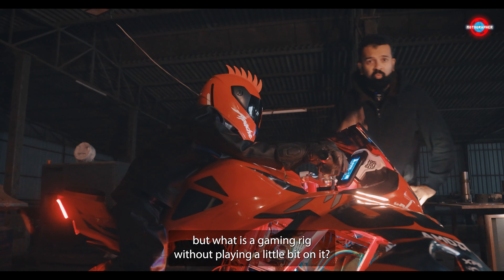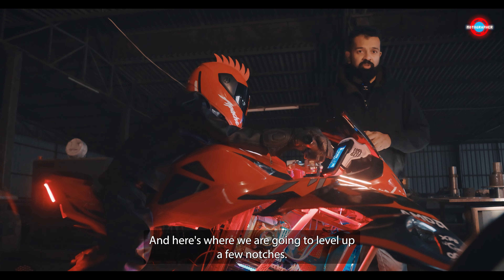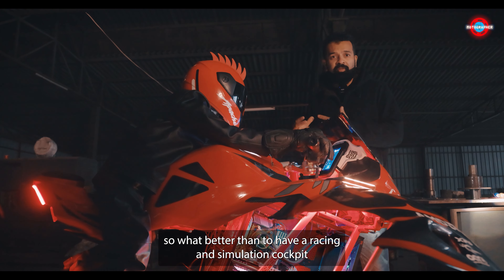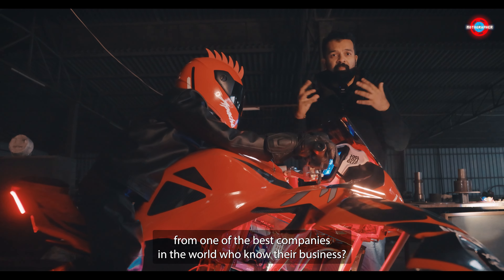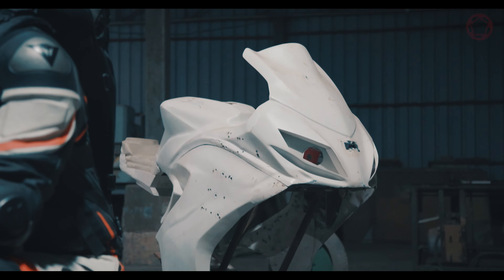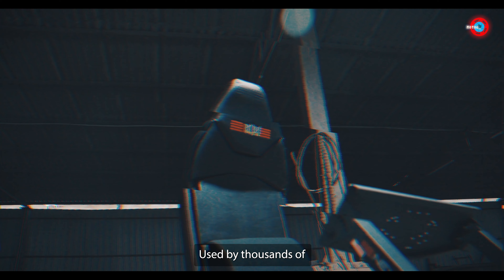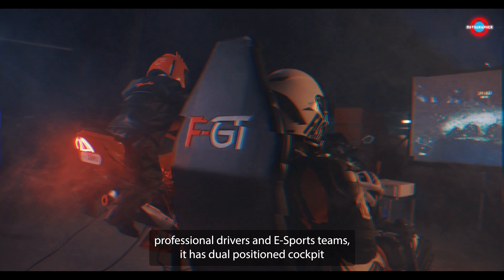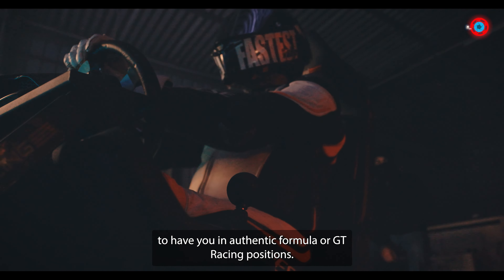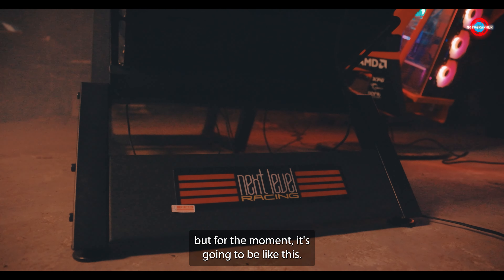Isn't that super cool? But what is a gaming rig without playing a little bit on it, and here's where we are going to level up a few notches. The Apache RR310 is essentially a racing bike, so what better than to have a racing and simulation cockpit from one of the best companies in the world. Say hello to the Next Level Racing FGT cockpit. Used by thousands of professional drivers and e-sport teams, it has dual positioned cockpits to have you in authentic formula or GT racing positions. I hope they also make a simulator for motorcycles as well, but for the moment it's going to be like this.